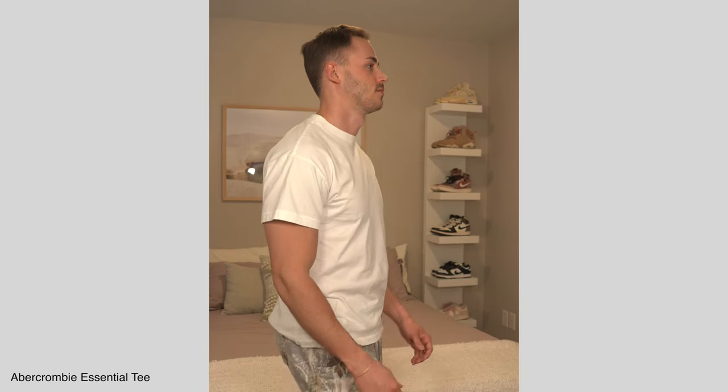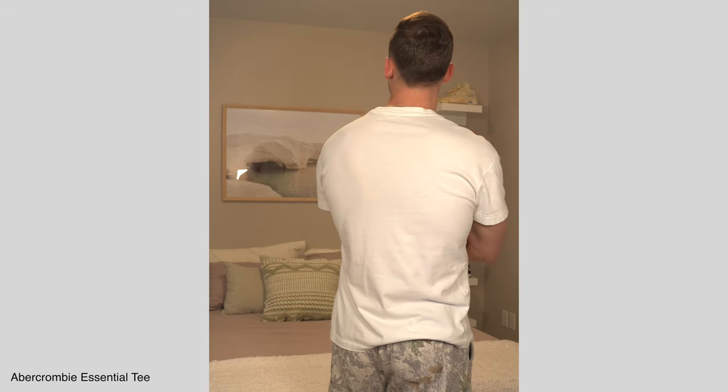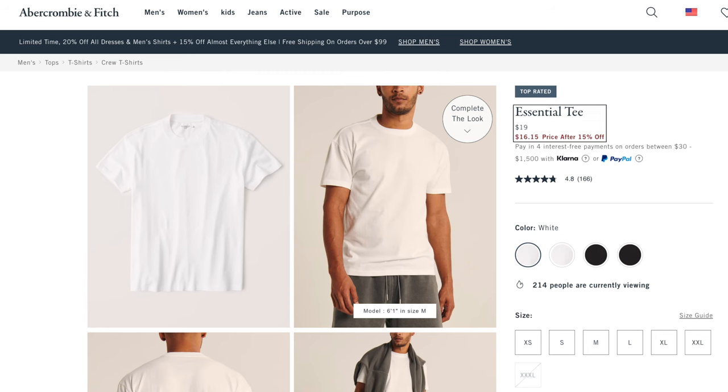First up, we have the Abercrombie Essential Tee, and I've owned this for well over a year. When I try to picture that classic looking tee that's just perfect for everyday wear, this is the design I think of. There's not too much to call out with the design — it's a pretty basic tee — but I sized up to a large here and I'm happy I did. I'm usually a medium and I think this fits perfect. As far as cost goes, this is $19, but more times than not you can find them on sale for about $15.